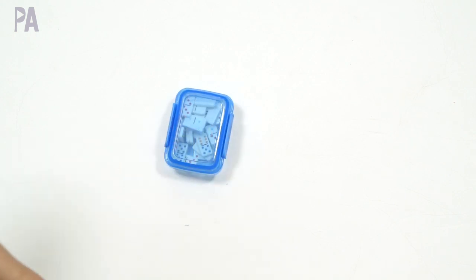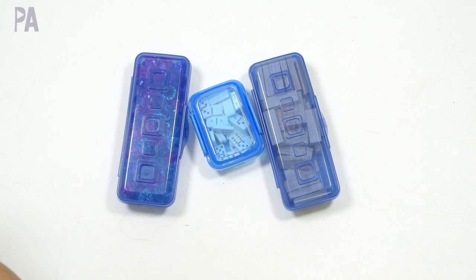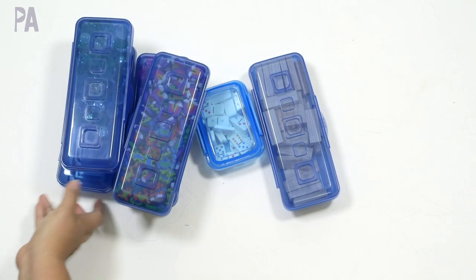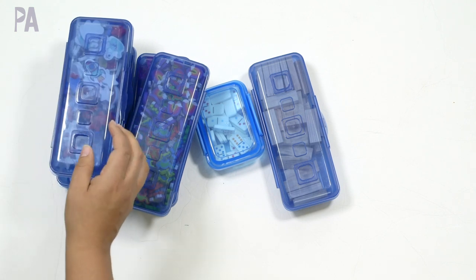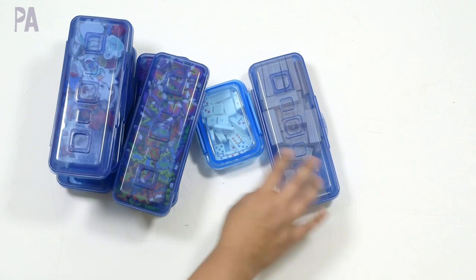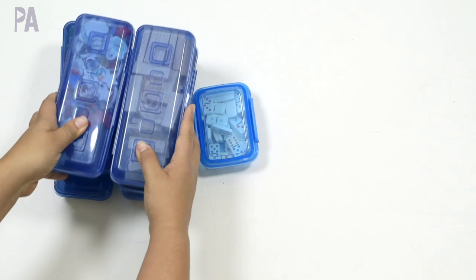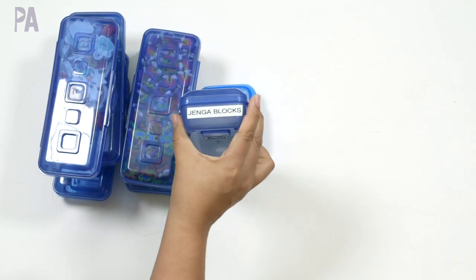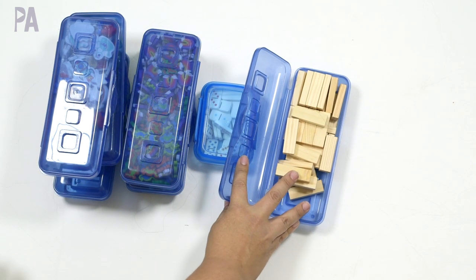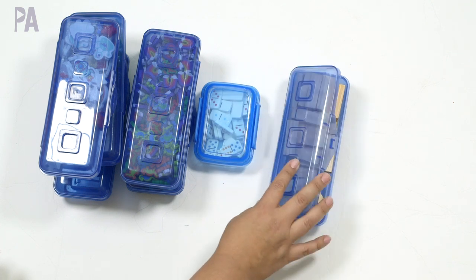I wanted to mention a couple of things that aren't in bags but I have in boxes and containers with my busy bags because they get used together sometimes. I like these containers because they all stack and are labeled. This one has wooden Jenga-style blocks from Dollar Tree — I have a video on what to do with these and how to use them in activities.